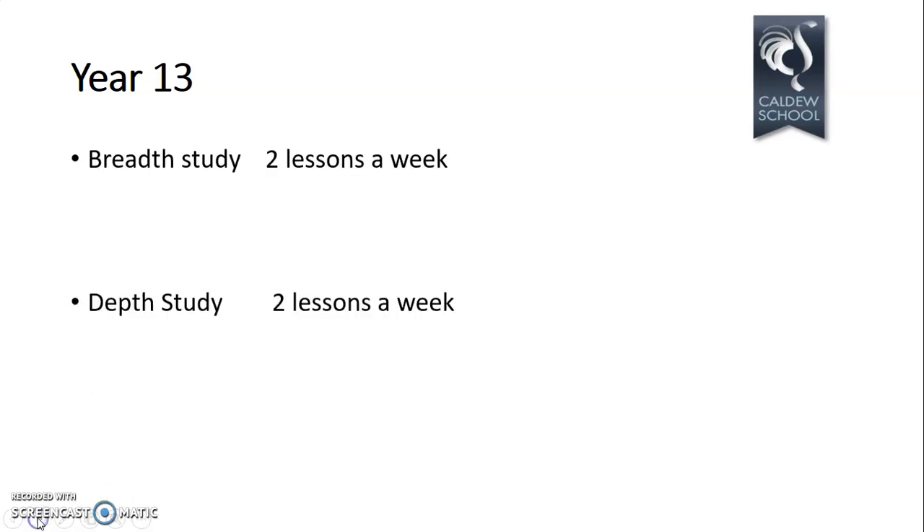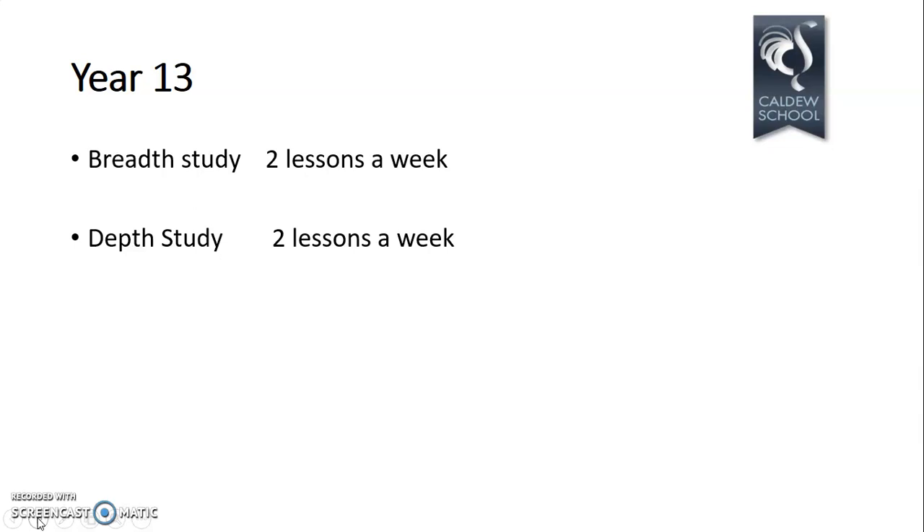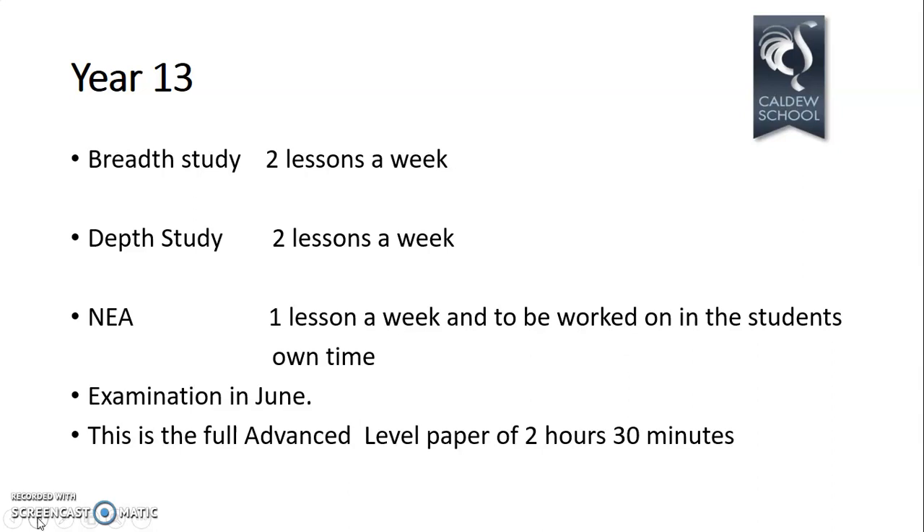In Year 13, there are two lessons on the breadth study and two on the depth study, plus an additional lesson once a week devoted to working on your coursework — the NEA — with an expectation that students also work on it in their own time. The final Year 13 examination is in June: an advanced-level paper of two hours and 30 minutes, an hour more than at AS. In Year 13, you're examined on content from both Year 12 and Year 13, so the AS exam doesn't count towards your final grade.